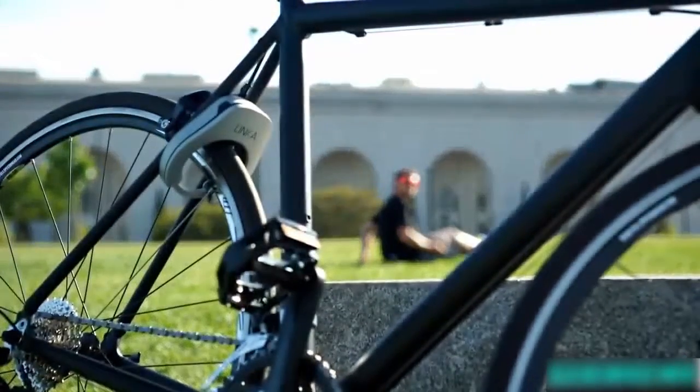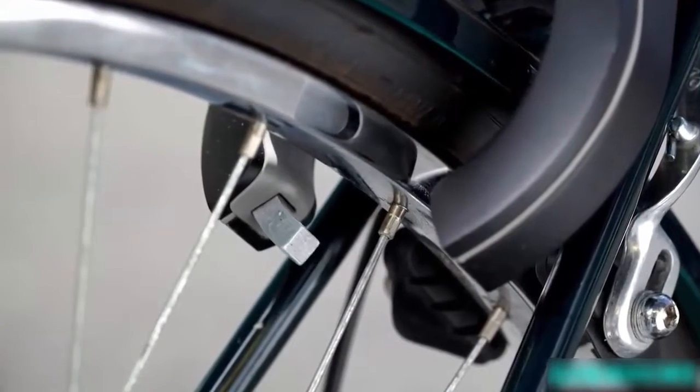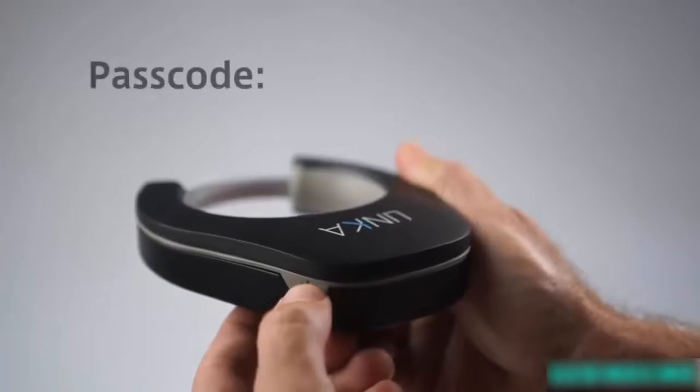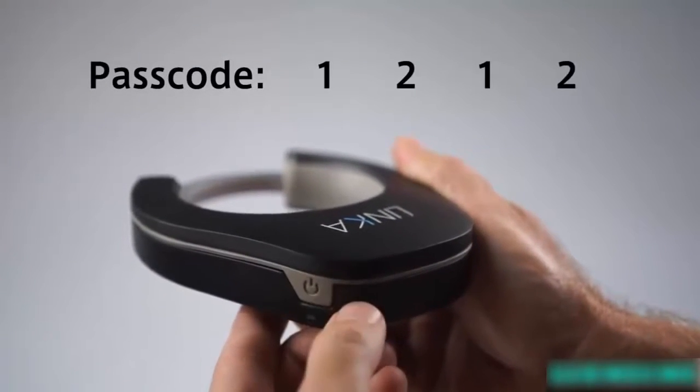It simultaneously sends a tamper alert directly to your phone so you know what's up. What makes LINKA a smart lock is its ability to recognize who you are and automatically unlock as you approach. Of course you can always unlock it with your smartphone, or for phoneless access you can press your four-digit passcode.